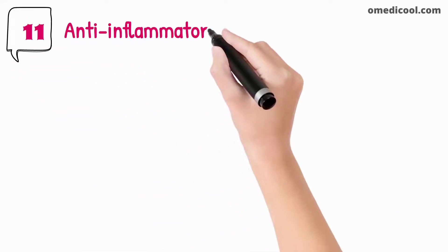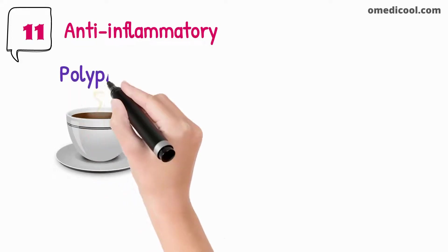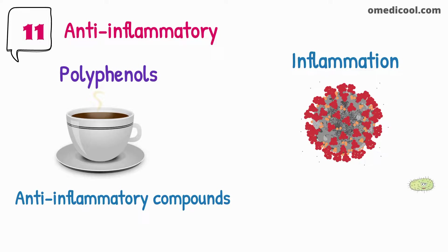Green tea provides protection against inflammation. Anti-inflammatory property is among the top benefits of green tea for health. Polyphenols present in green tea are known as anti-inflammatory compounds. Inflammation is a process through which the blood cells of the body protect against infections caused by antigens like viruses and bacteria.